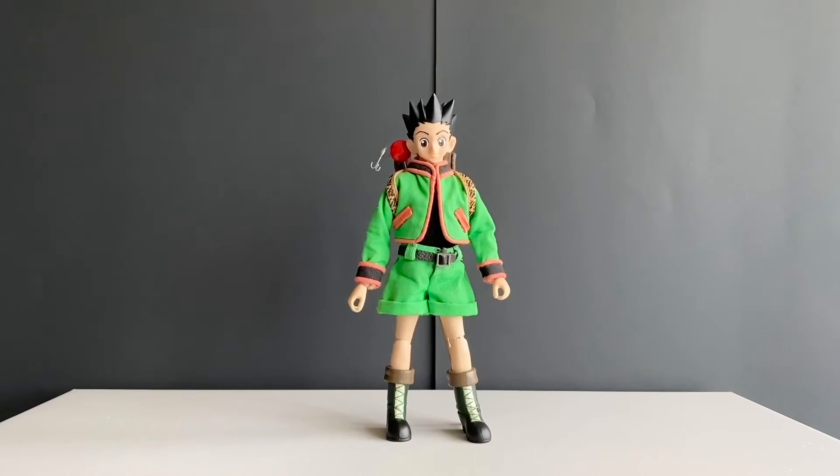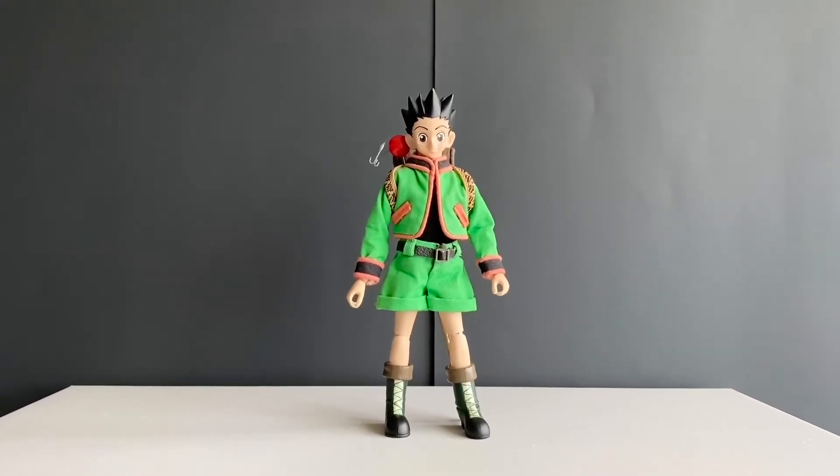And lastly, my favorite: Hunter x Hunter — Gon from Kotobukiya. Very rare.